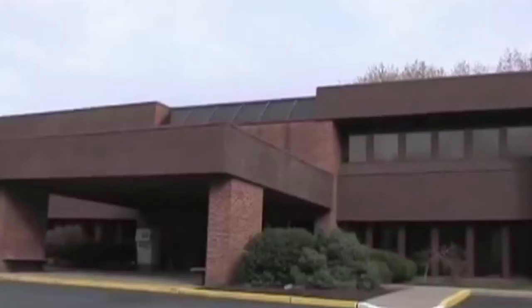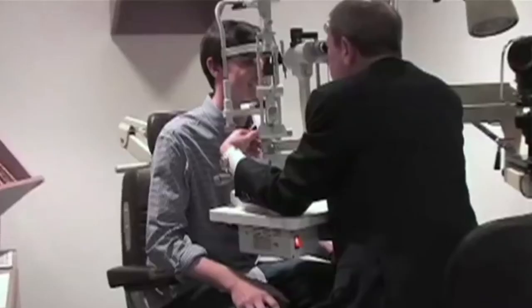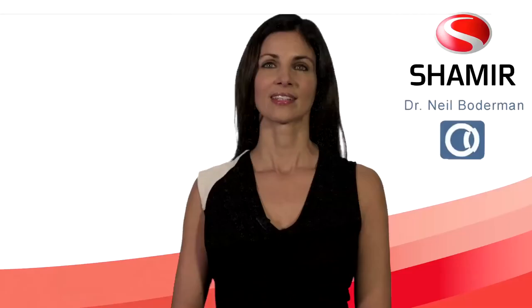Hi, I'm Gail Gerchak from Shamir Insight. Thank you for visiting Dr. Neil Boderman, eye care professionals providing the highest quality progressive lenses on the market today. Together with Dr. Boderman, Shamir is dedicated to recreating perfect vision.